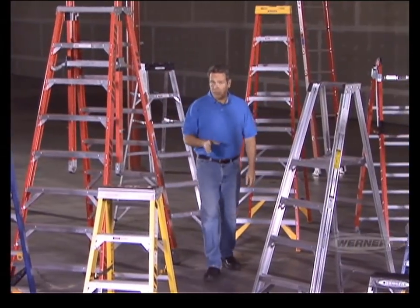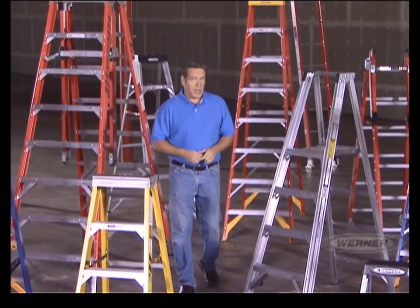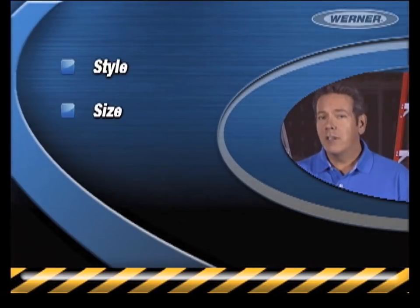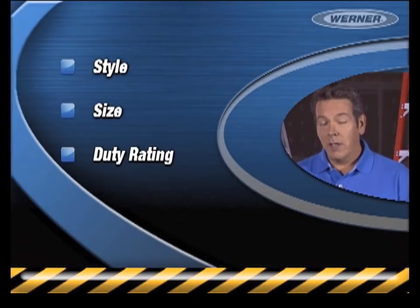The first step in ladder safety is to choose the right ladder for the job. Assess the job site and the job at hand. Then ask yourself: what am I trying to accomplish? How high will I climb? How much weight will the ladder have to support? To answer those questions, you need to know four factors to help determine the correct ladder for the job: style, size, duty rating, and material.